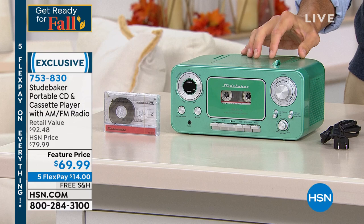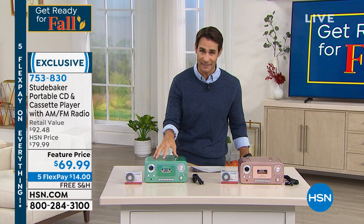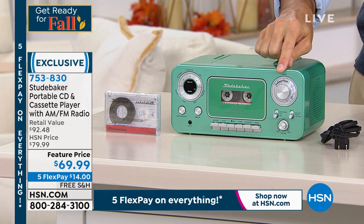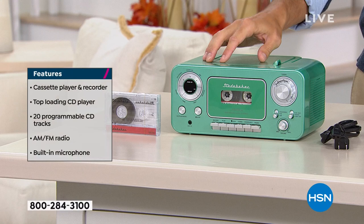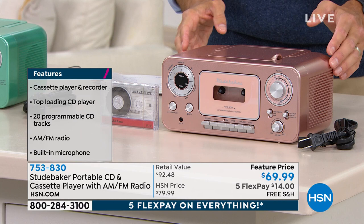Look at that design — that's what Studebaker does so well, all those little touches. This is the teal. Here's the bad news: we only have 70 left in teal. I love this color. You get that manual tuning dial and the tape player up front — teal with silver accents. You're also getting a blank 90-minute tape. The other color is rose gold — we have about 700 left in that, but that's total — fewer than 800 of these to go around.